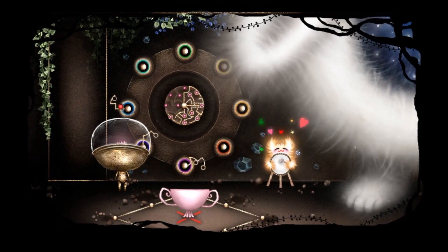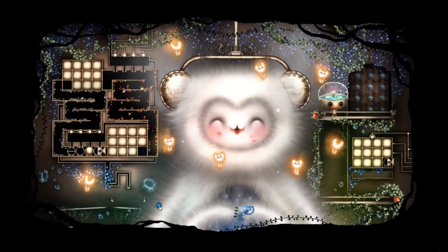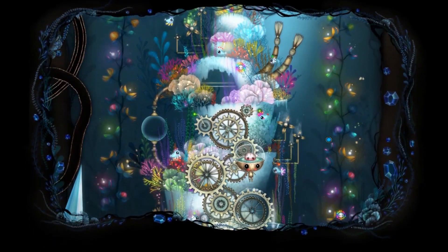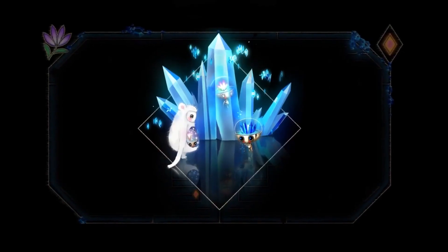Grobot is a classic point and click adventure style game where you direct Nara around the screen with a click of the mouse, and the pointer is contextual so you can interact with the environment, find items and combine them together to solve puzzles. The UI layout is nice and simple, not cluttering up the screen at all and leaving you plenty of room to see what's going on at all times.